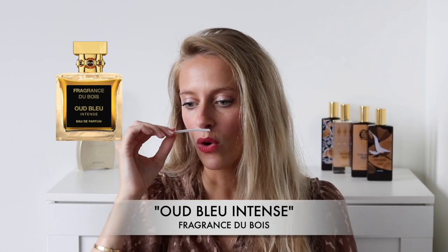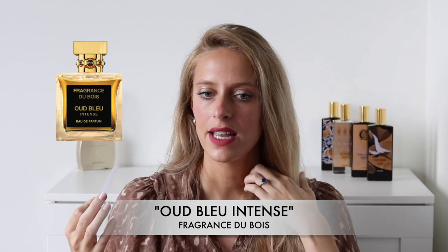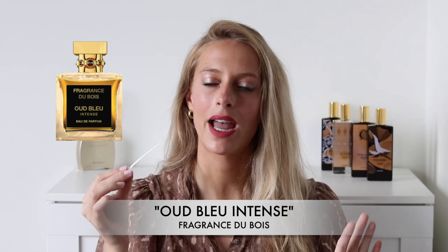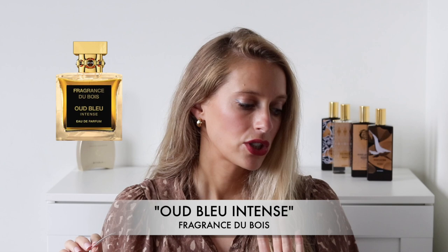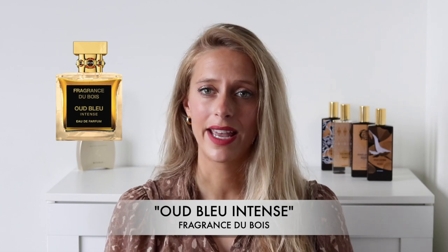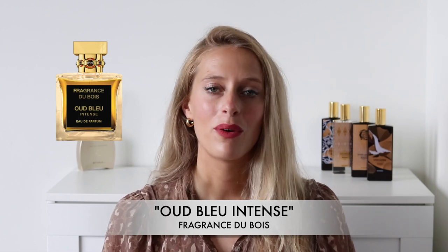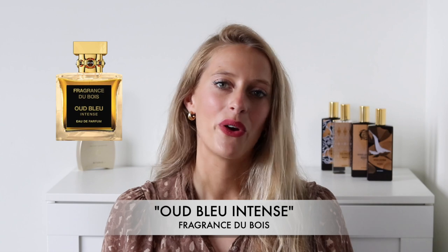Overall the composition is very uplifting and refreshing. This fragrance is a really good everyday summer scent. If you're looking for a fragrance that smells very good throughout the day but also throughout the night, definitely check out Oud Bleu Intense. Performance-wise, it's incredible — and actually all of the fragrances from Fragrance Du Bois are fantastic performance-wise. They last on your skin for a very, very long time — you're going to get at least eight hours of wear, which is a very big plus.